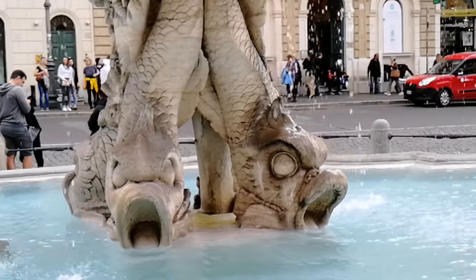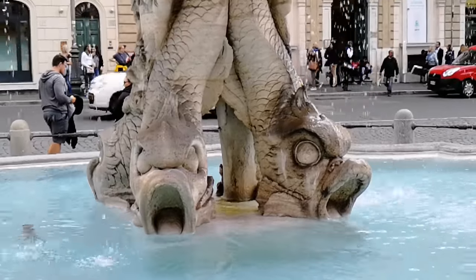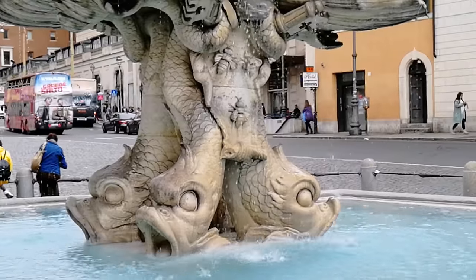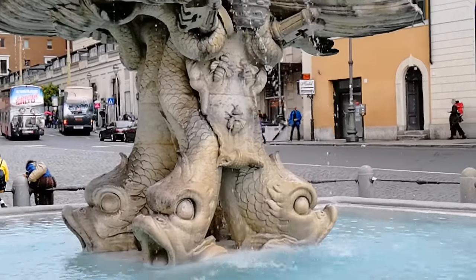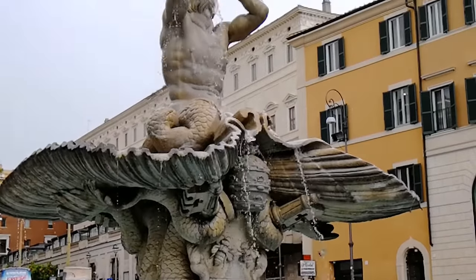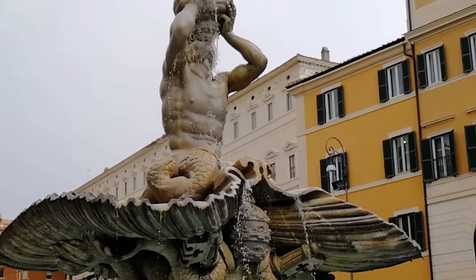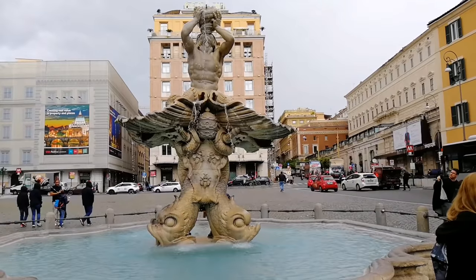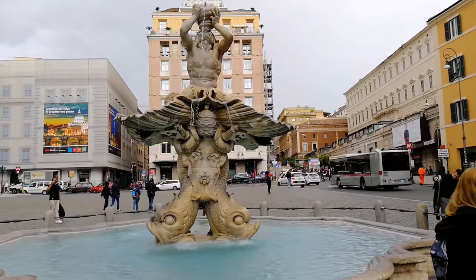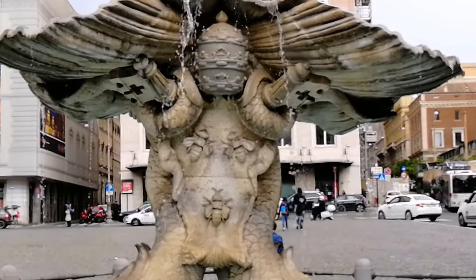По соседству, в центре площади, возвышается ещё один фонтан Бернини — фонтан Тритона, который ни с чем не спутать. При выходе из метро Барберини вы попадёте на площадь с этим замечательным фонтаном. Четыре дельфина держат на весу герб рода Барберини и огромную раковину, на которой сидит Тритон и выдувает из другой раковины струю воды, направляя её в небо. На гербе — пчёлы Барберини.